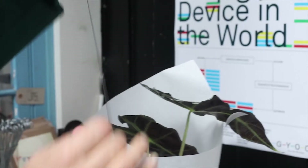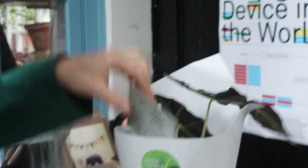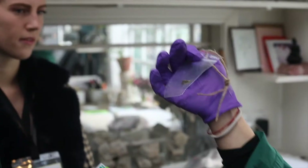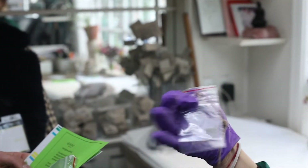Each visitor left with an encoded plant and a special download kit, allowing them to send us a sample of their encoded plant, which we could use to read their data back.